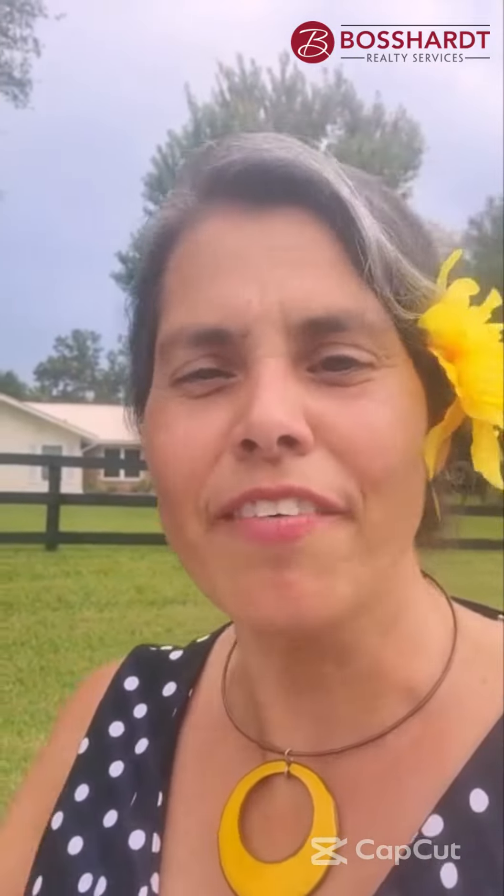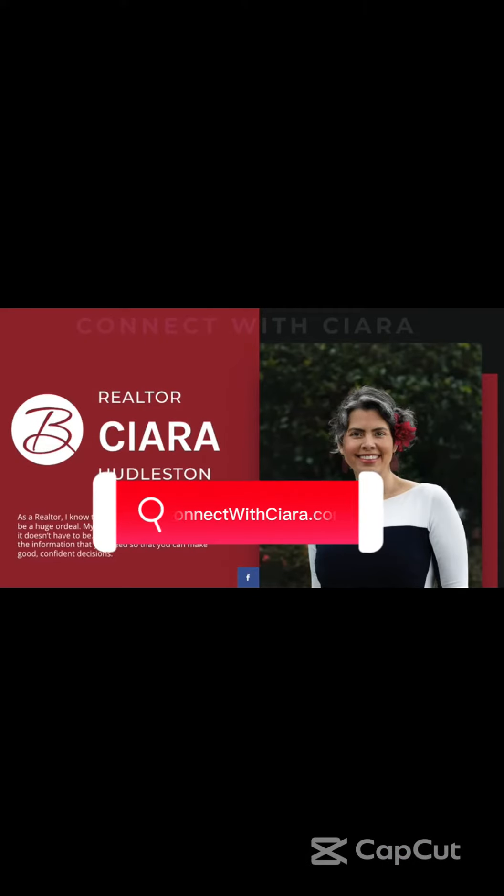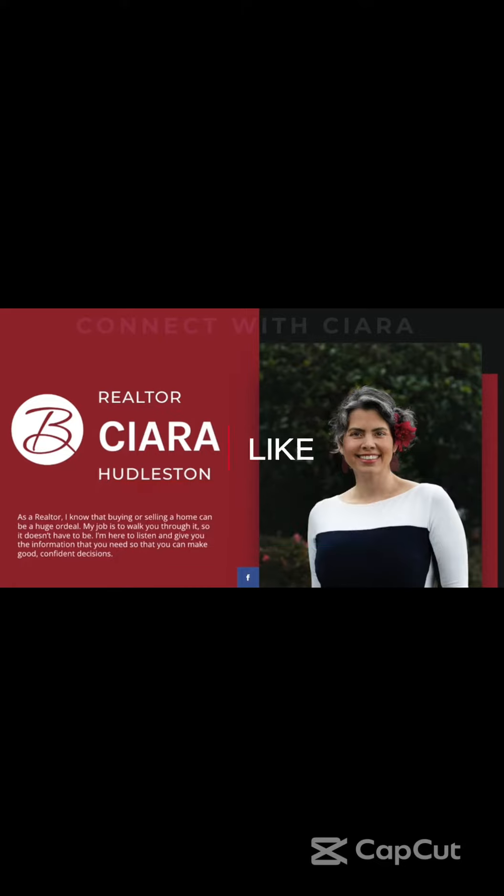So let me know if you have questions. Give me a call. Go to connectwithsierra.com or call 321-537-1670. I'm here for you. I'm Sierra Huddleston with Boss Heart Realty. Go to connectwithsierra.com. Like and subscribe — see you soon.